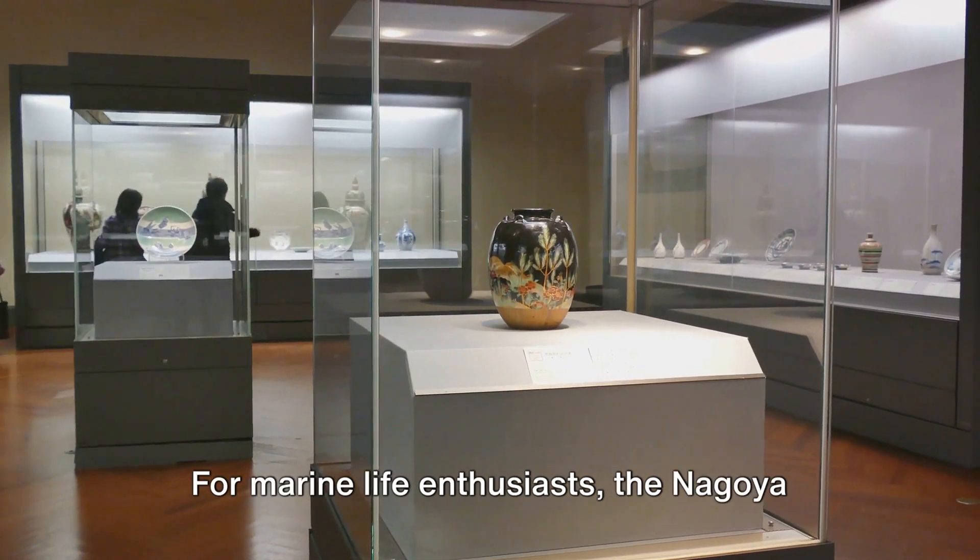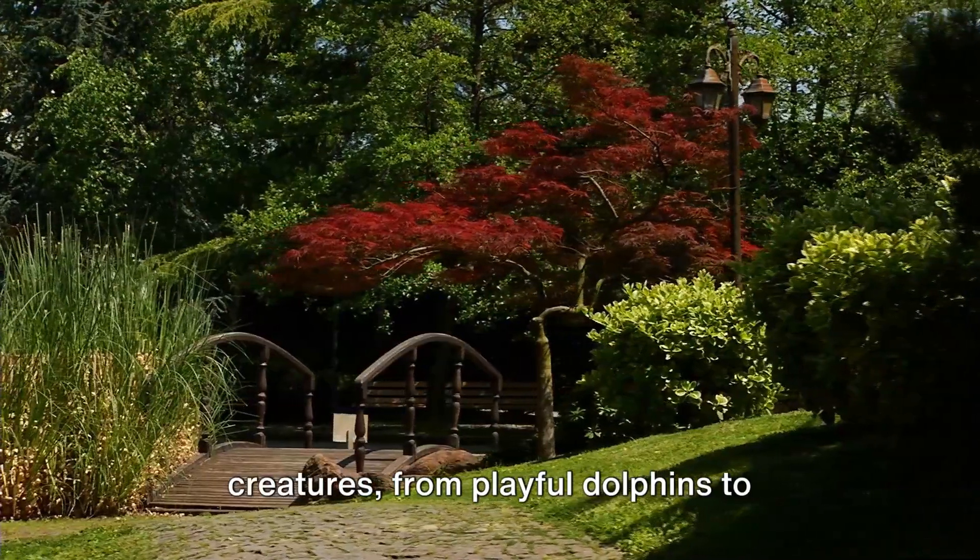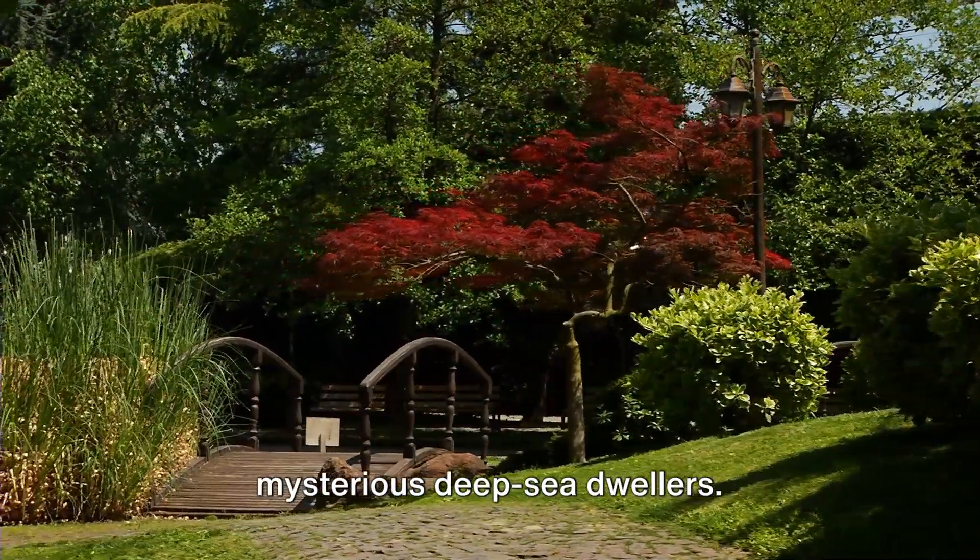For marine life enthusiasts, the Nagoya Port Aquarium is a must-visit. It's home to a dazzling array of sea creatures, from playful dolphins to mysterious deep-sea dwellers.